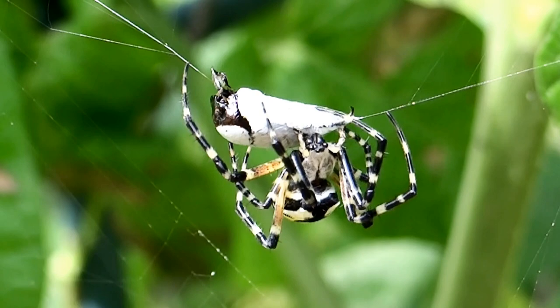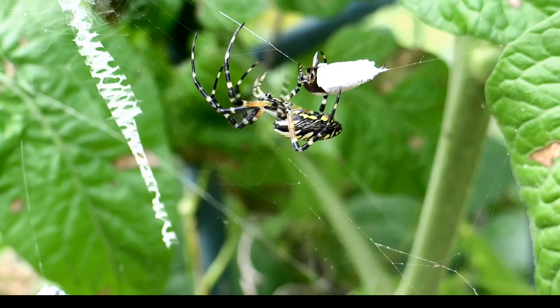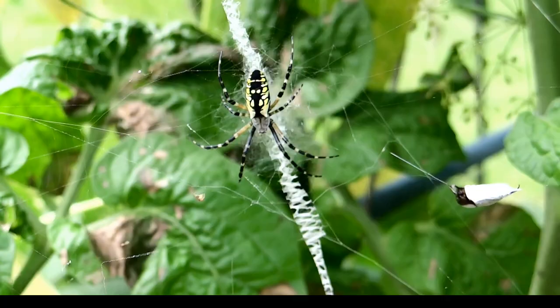Once they have secured their prey, they will insert venom into it and will generally consume them about one to four hours later.